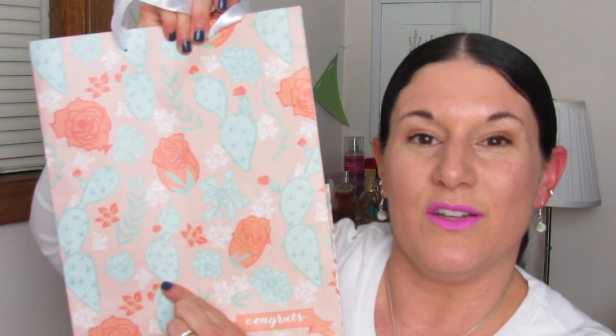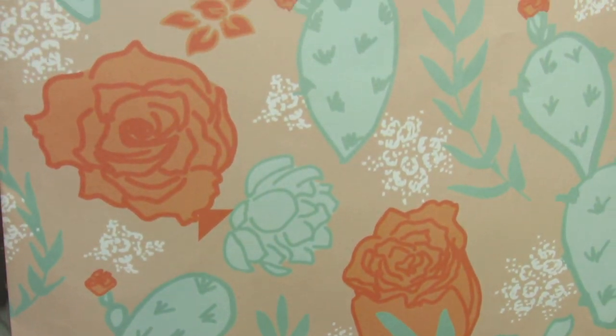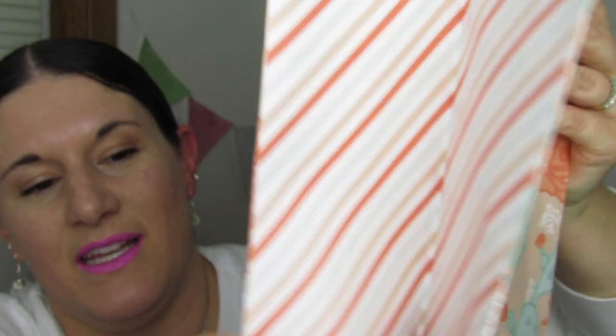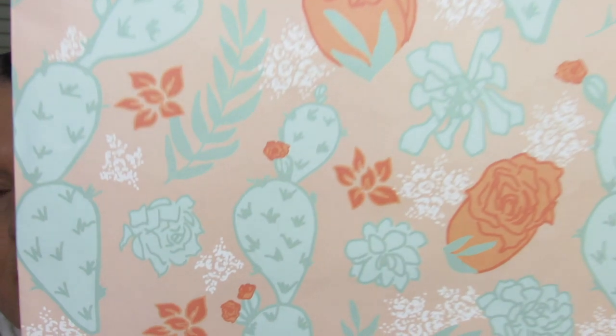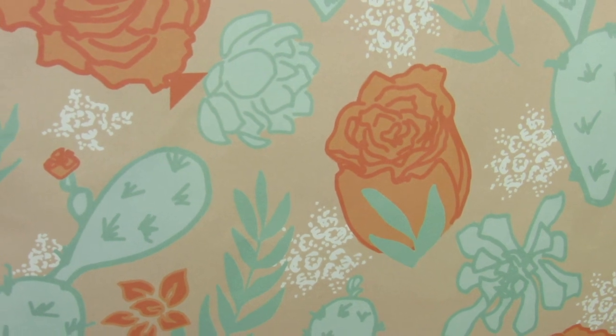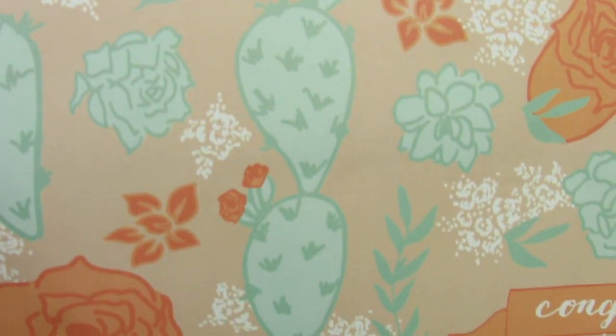Next, I got this beautiful gift bag from Target's Dollar Spot — it was $1.00. It's with the new summer items and I just love these colors: the mint green, salmon, and peach. It's so beautiful. They also have paper straws that match this print. The side is striped and the bottom is peach. I want to do something artistic with this — might cut it apart and do something pretty with it, but I haven't decided yet. Right now I'm just enjoying it as a bag.